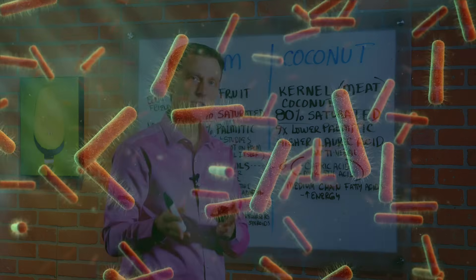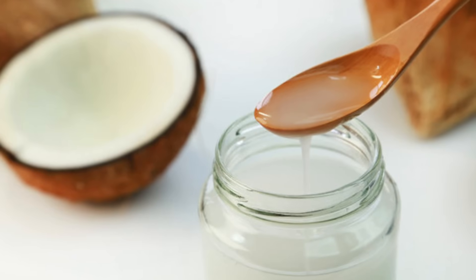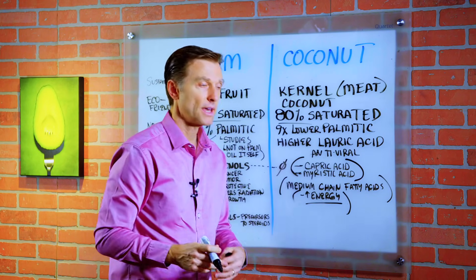Monolaurin is really good for the immune system — it's antiviral and antimicrobial. There are many other types of fatty acids in coconuts that have additional health benefits. A good portion of coconut oil is medium chain fatty acids, which are really good for increasing energy and also help you make ketones.